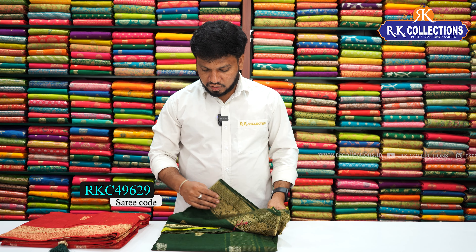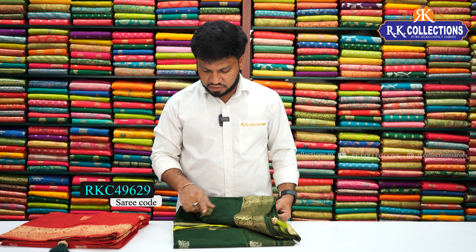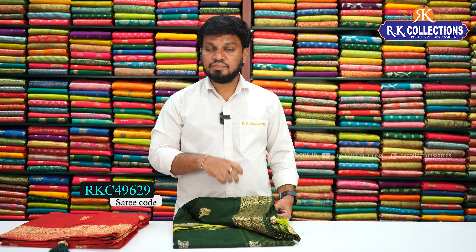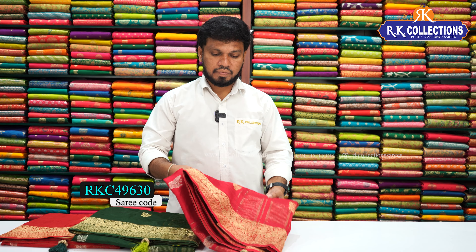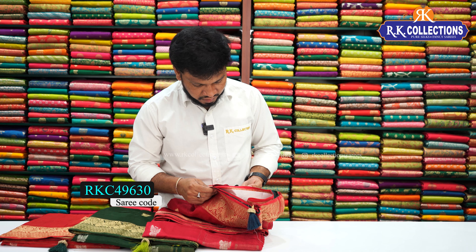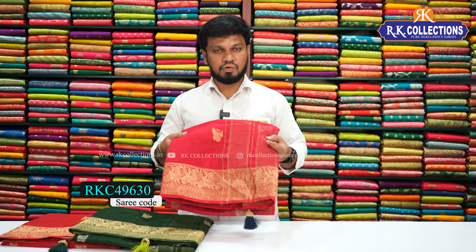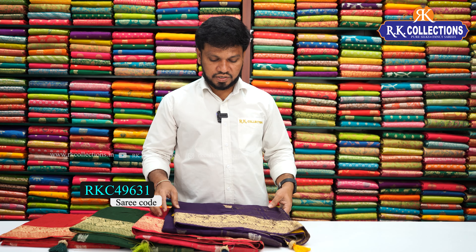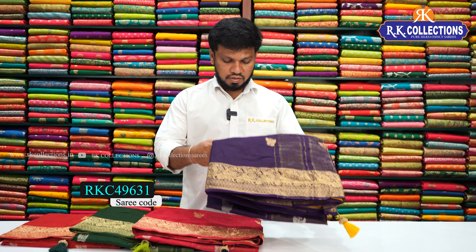Next we have a dark green color combination sari with a pink blouse — a light green shade with a dark shade on the opposite blouse. Next color is a bright pink — a pink color combination sari. Next we have a purple color, a beautiful dark shade in purple with black and yellow color combinations with contrast blouse sari.